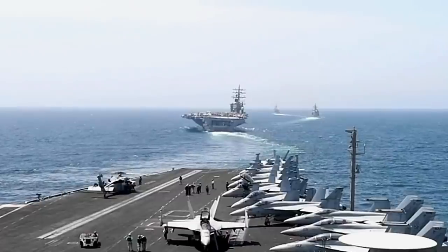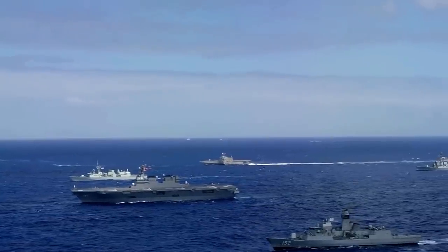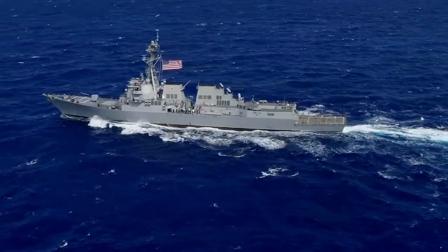Even though the US Navy remains predominant in the area thus far, its vast resources are divided between the Indo-Pacific, the Persian Gulf, the Mediterranean, and many other places of interest to Washington.